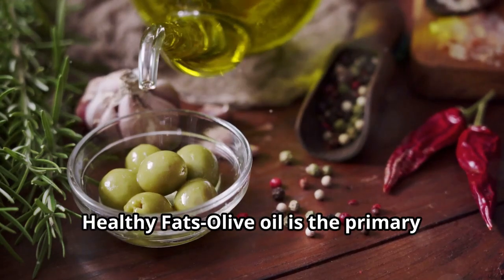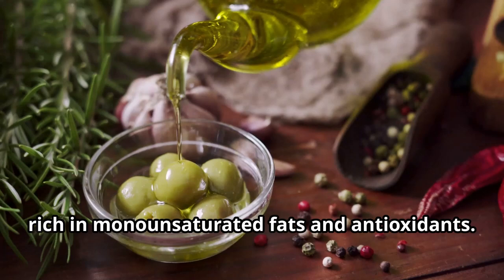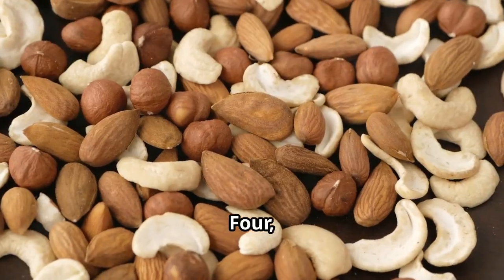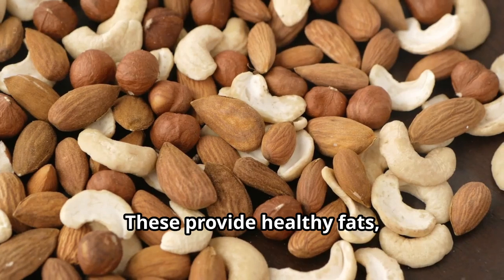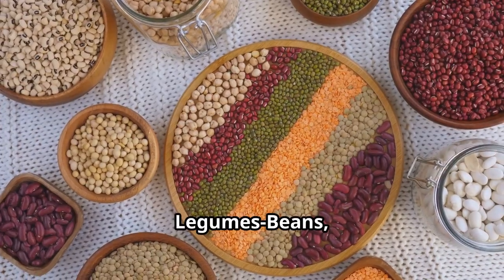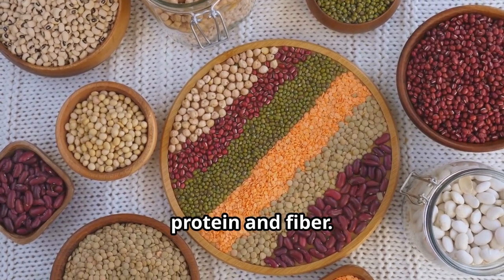Three: healthy fats — olive oil is the primary source of fat, rich in monounsaturated fats and antioxidants. Four: nuts and seeds, which provide healthy fats, protein, and essential nutrients. Five: legumes — beans, lentils, and chickpeas are important sources of protein and fiber.